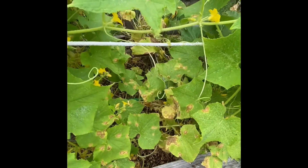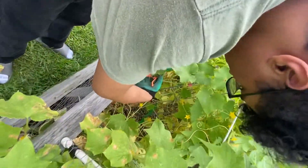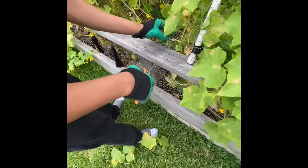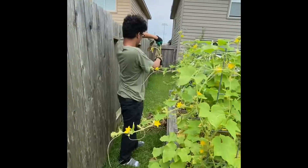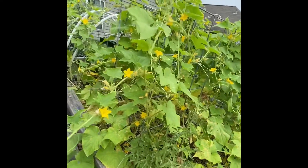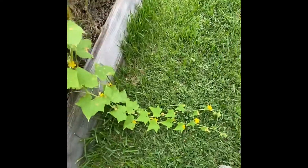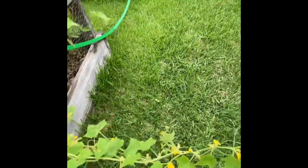Garden check again. I've neglected my garden. It needs to rain, for goodness sakes. Just run all the way down to the ground outside of the box.